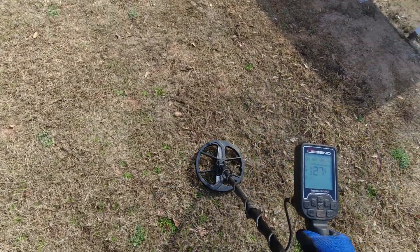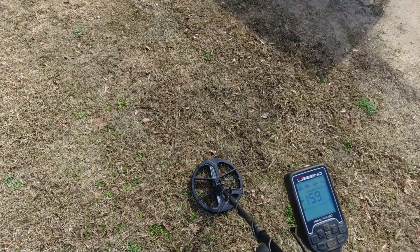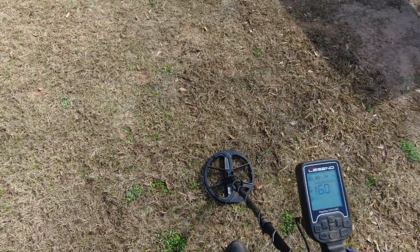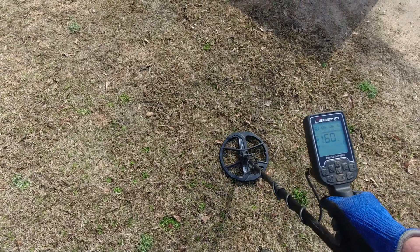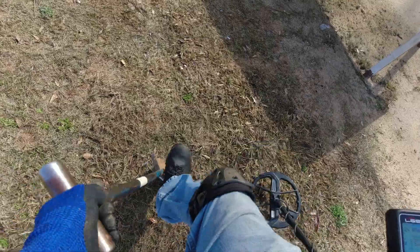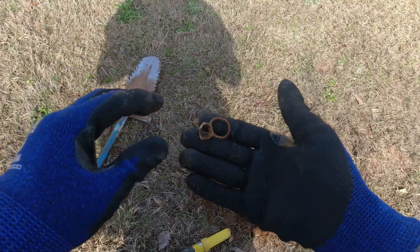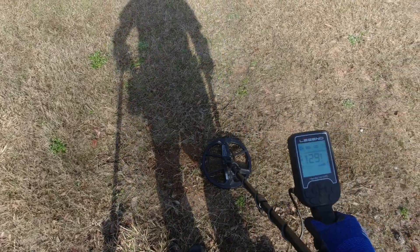Got something in here giving me a high tone — it's a 35. I have something giving a high tone right here. Probably a pull tab, I'm gonna go ahead and dig this out. A lot of targets out here, told you that before. Let's see — yep, it's a pull tab.